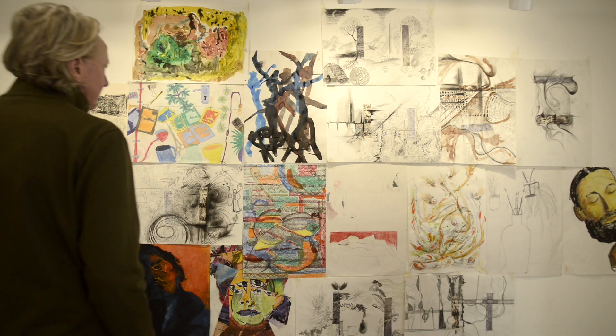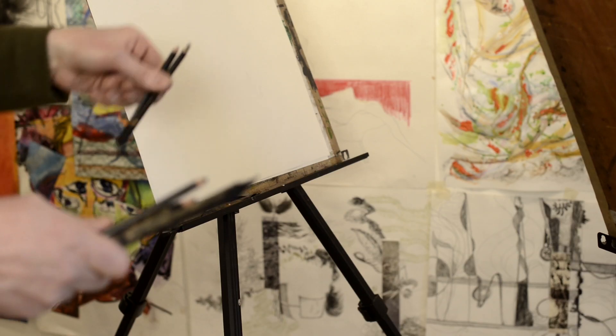We formed Art School Ilkley about three years ago, and it came about because we felt that there was a gap in the market in the area for regular classes within art and design.